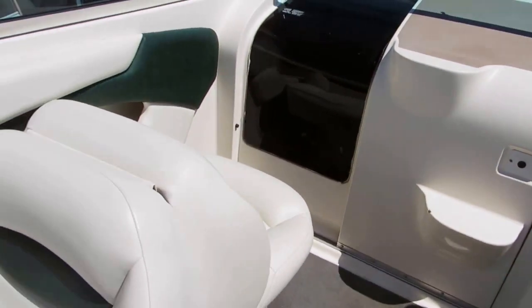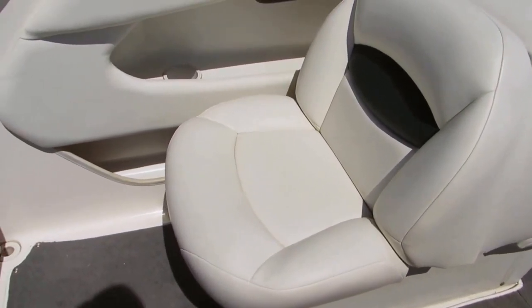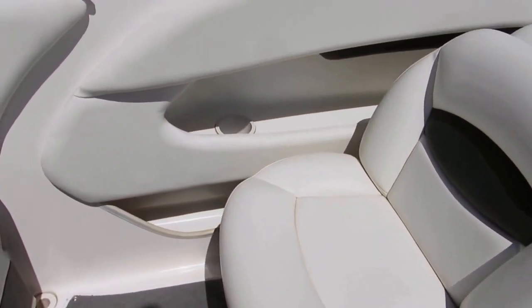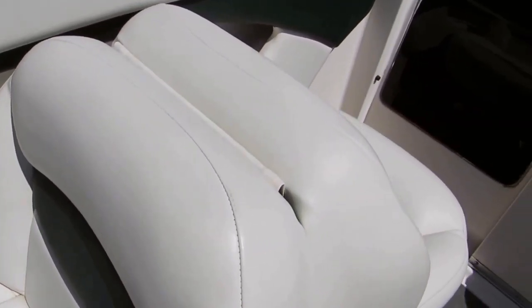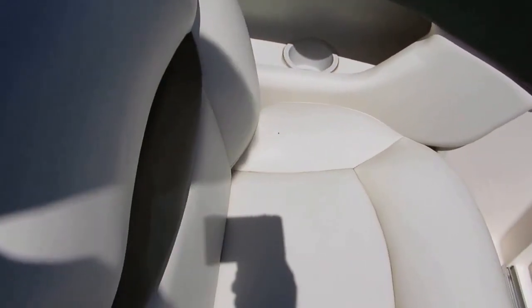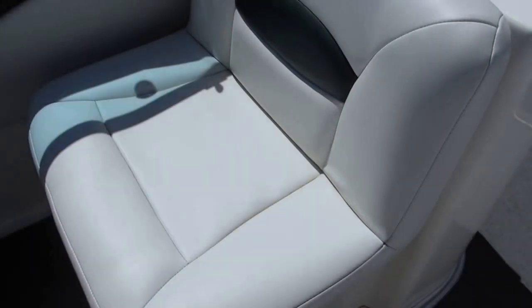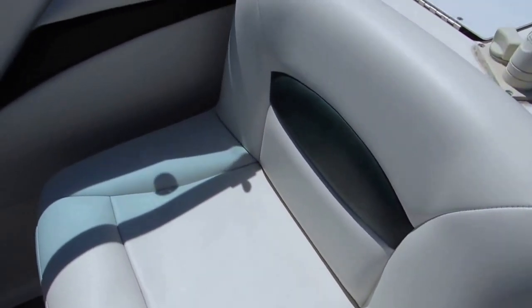As we pan around the boat, on the port side it does have the traditional back-to-back seating. This should open up and turn into a lounge as well. Recess cup holders. Again, the seats are in very, very good condition. It has a double helm seat, which is a nice feature — two people can sit up here.